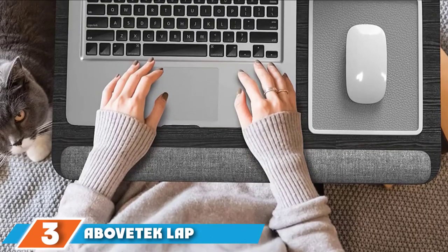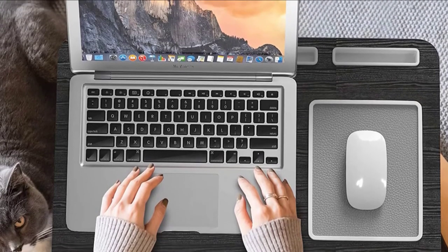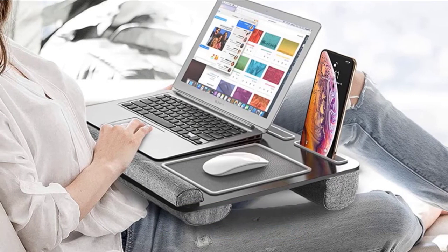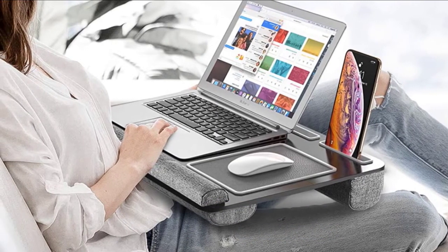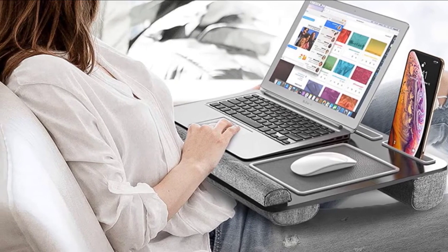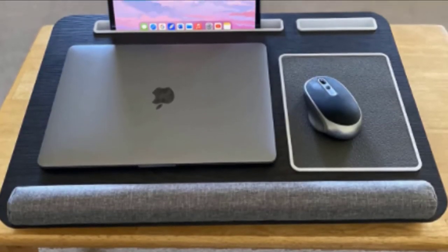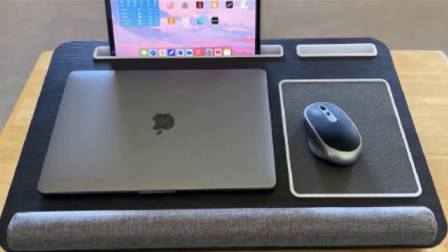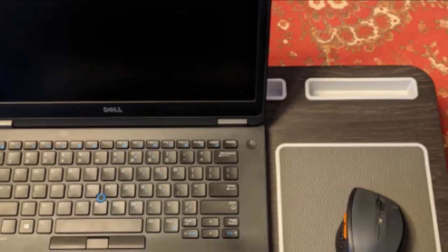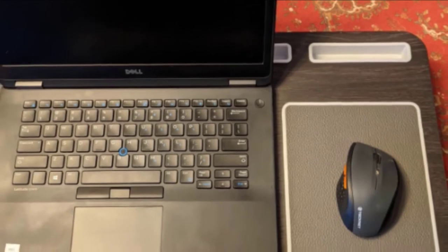The number three position is held by the AboveTEK Portable Ultimate Lap Desk, called Ultimate for a reason. It includes everything you need in a lap desk. It's a spacious 21.7 x 14.4 inches, providing plenty of room for laptops up to 17 inches. There's a designated space for your mouse, an integrated leather mouse pad for smooth movement, a slot for your tablet, a separate slot for your phone, and even a pen pocket so you can keep everything you need handy.